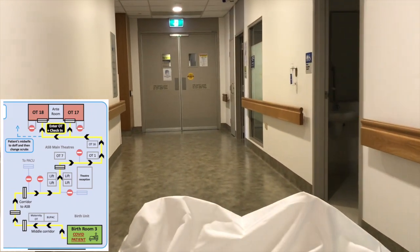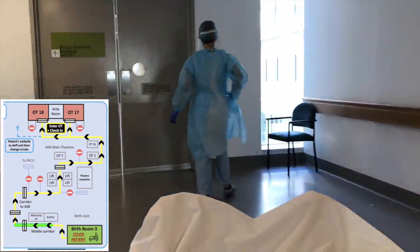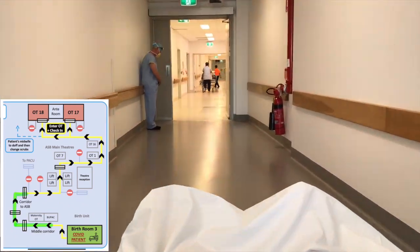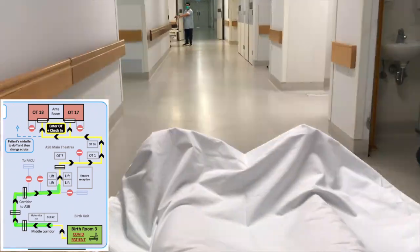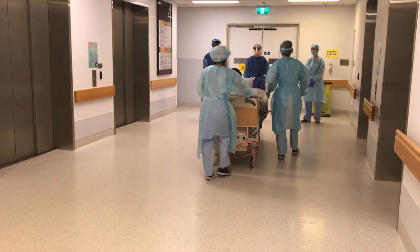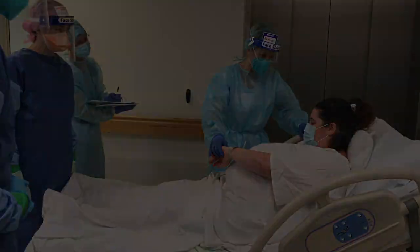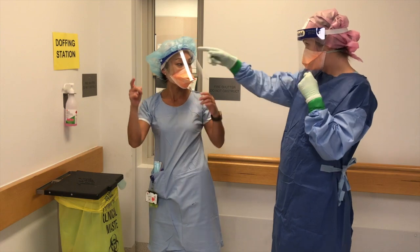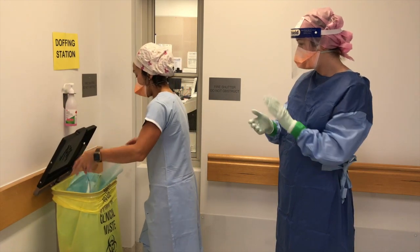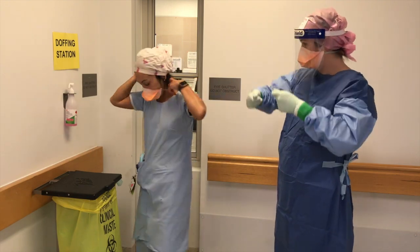Their journey takes the following route: out the doors of the birth unit, through the bridge connecting the CSB and the ASB, and through the hallway until they arrive at the red line next to the brown lifts. Here they will be met by the anaesthetic team consisting of an anaesthetist and two anaesthetic nurses, who will check the patient in to the theatre complex. The SSO should then doff at the red line and not enter the Operating Theatre complex. If no one is at the red line, the midwife can ask the SSO to go to the Operating Theatre front desk to advise them that the patient has arrived.